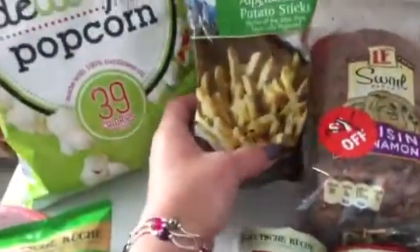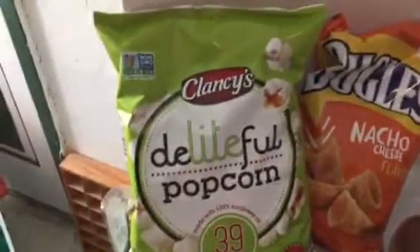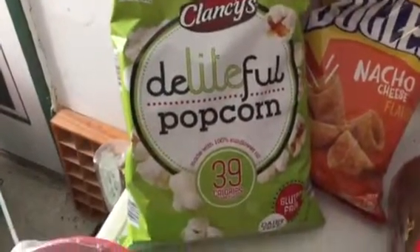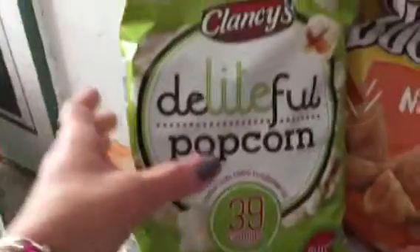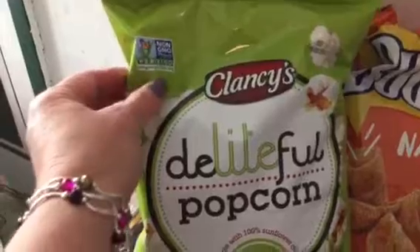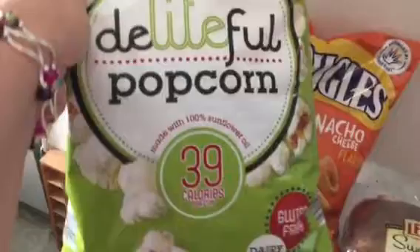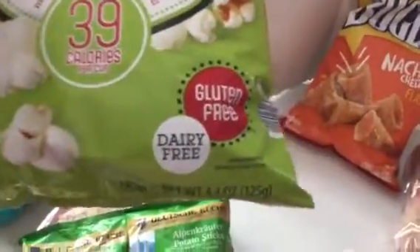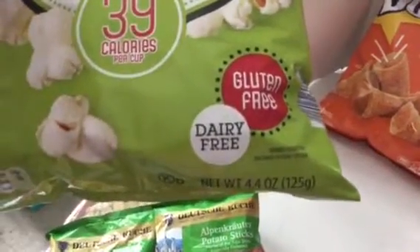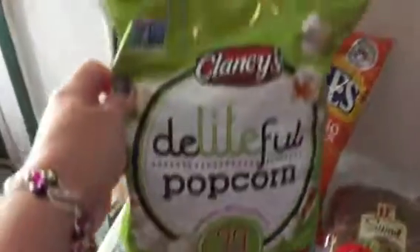I got two bags of those so the kids don't fight over it. And then for me, I got this pre-pop delightful popcorn made with 100% sunflower oil. This is non-GMO corn, which is what I'm looking for. Clancy's brand, and these are only 99 cents. It's gluten free, dairy free, and it's a 4.4 ounce size. But with it being popped it's light and kind of big, so it's going to last a while. That one's for Mama.